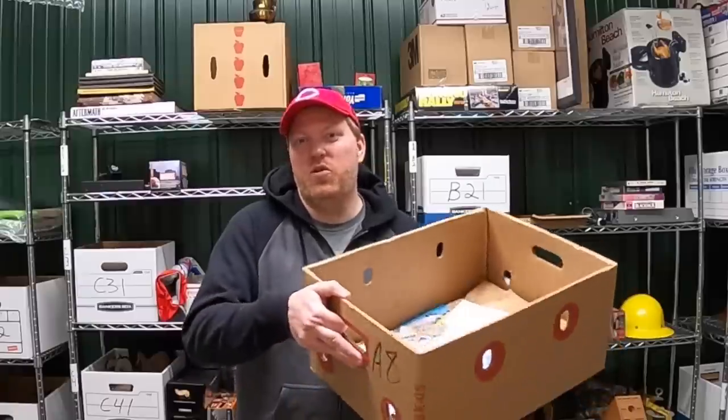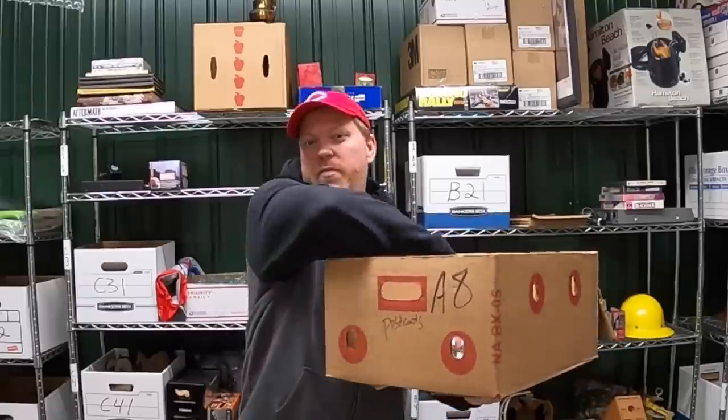All right guys, before I end this video, I want to do two things: draw for postcards and open some viewer mail. If you guys aren't familiar, I do this once a month where I draw a postcard and the winner gets to pick whatever they want from my merchandise store — hats, shirts, hoodies, whatever. If you want to be entered, my P.O. box is down below in the description. Just send in a postcard and you will be entered to win. I think I missed it in January, so it's February 2nd — we're going to pull two cards, one for January and one for February.